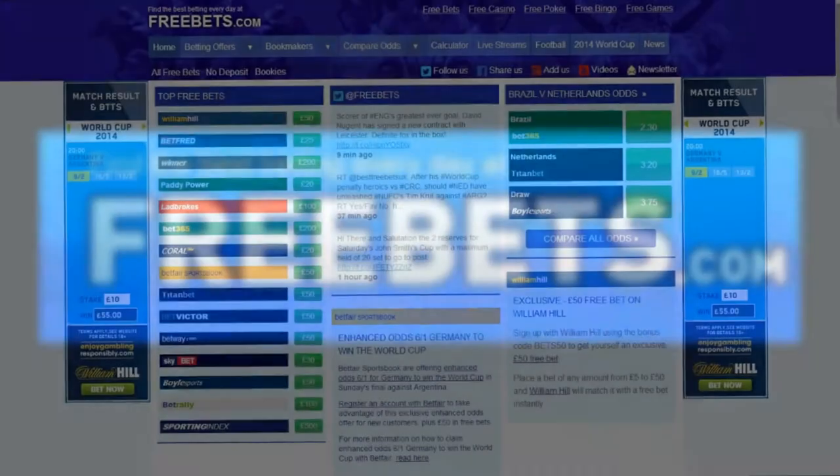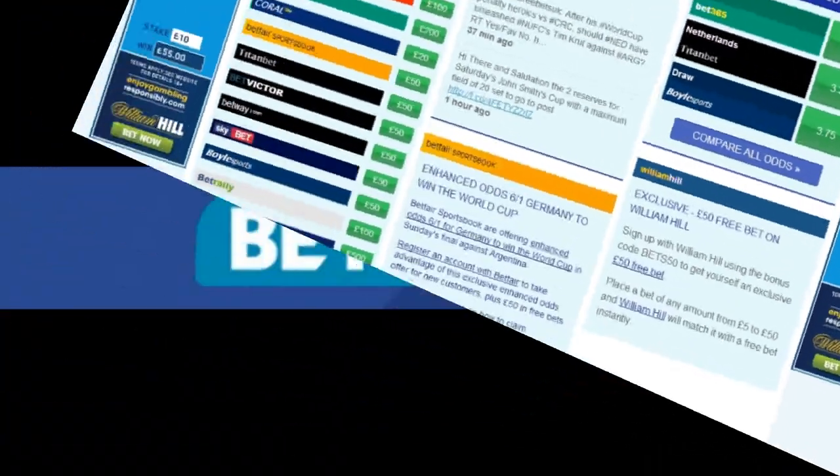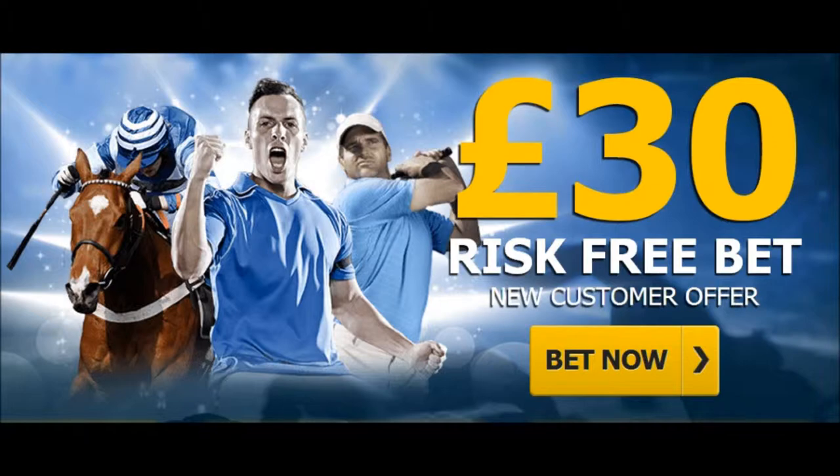Welcome to Freebets.com, home of the best betting every day. Here we will show you how to claim £30 in free bets when joining Betbrite.